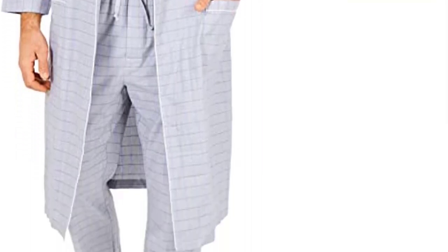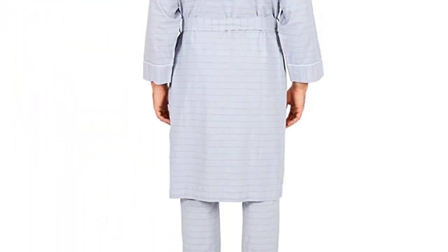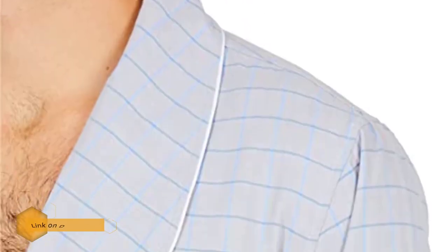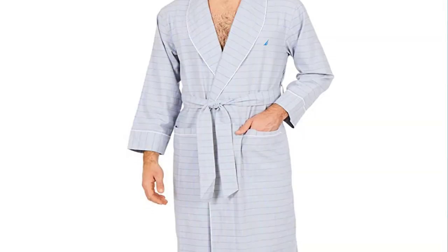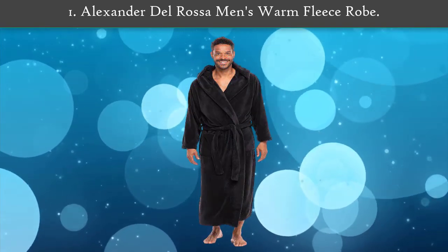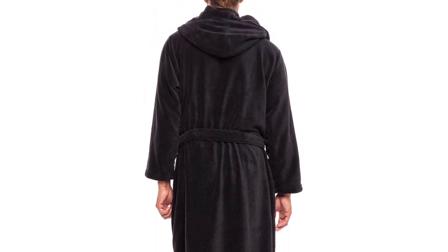Number two: Nautica Men's Long Sleeve Cotton Woven Robe. This option is one of the most comfortable on the market, featuring some of the best elements many look for when robe shopping: a shawl collar, a self belt, two top-entry front pockets, and 100% cotton construction. Shoppers have been particularly impressed by this robe's fabric quality. For that added stamp of luxury, the iconic Nautica logo is embroidered at the chest.